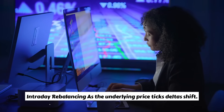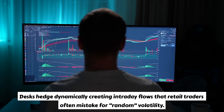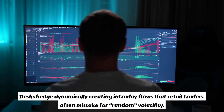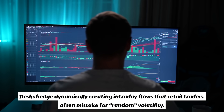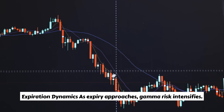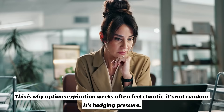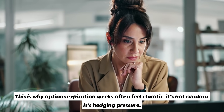Third, intraday rebalancing: as the underlying price ticks, deltas shift. Desks hedge dynamically, creating intraday flows that retail traders often mistake for random volatility. Fourth, expiration dynamics: as expiry approaches, gamma risk intensifies. This is why options expiration weeks often feel chaotic — it's not random, it's hedging pressure.